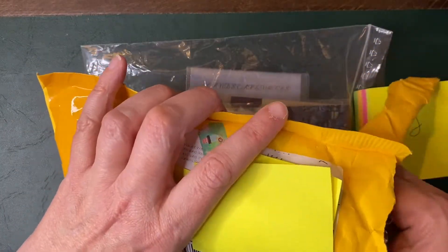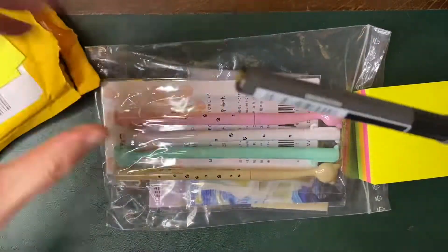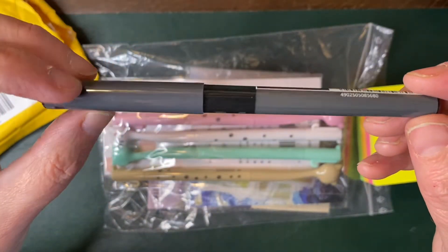I also bought another pen, just a pilot pen. I've got some of these already — I think I ordered this by mistake — but that's okay because I'll still use it.